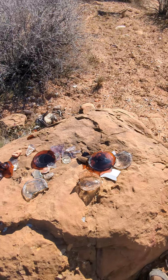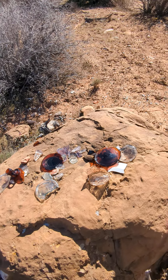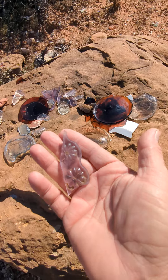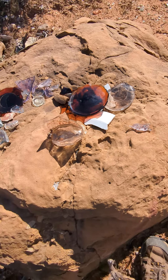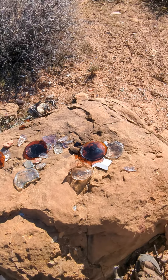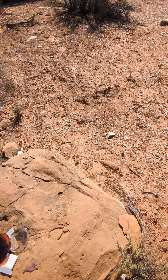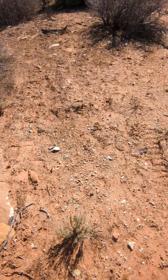And purple glass. I've been told it's over 100 years old or something. There's some more. Anyways, we're going to try to find the mine that's around here. There's also some old cans that have a seam on them.